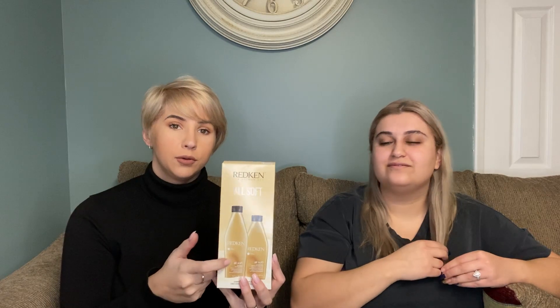We want to do a giveaway of our All Soft shampoo and conditioner gift set! Since we were recommending things to use in the shower, we want to give you something to use in the shower. To enter: like this video, leave a comment, tag your friends, and make sure you're subscribed. We had some problems announcing the last winner on YouTube Live, but we'll have it figured out this time. If you miss it, make sure you're following us on Instagram at Hair Love by Elizabeth, Blended by Stephanie, or Laser It Spa — or watch our stories.